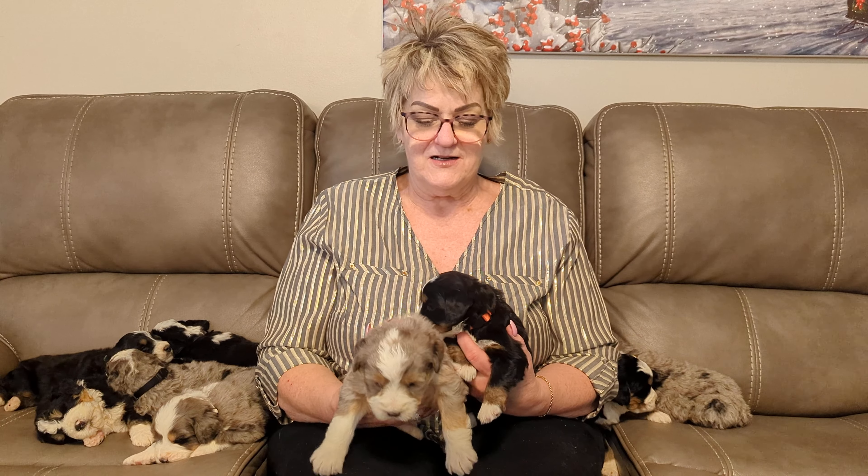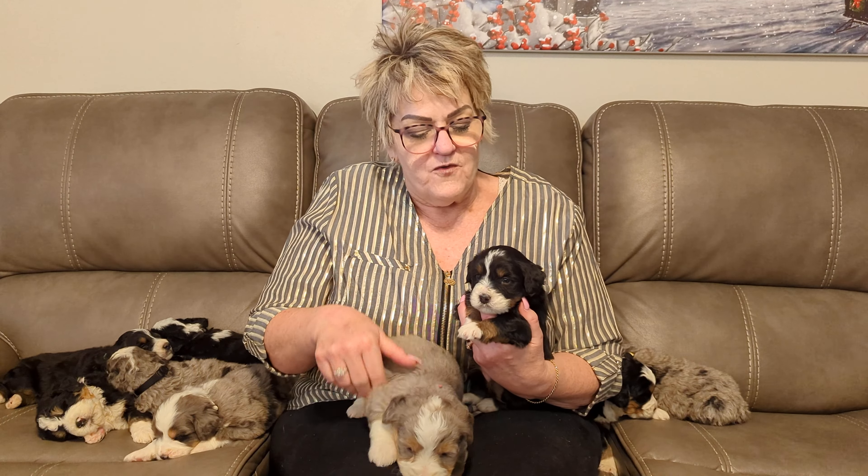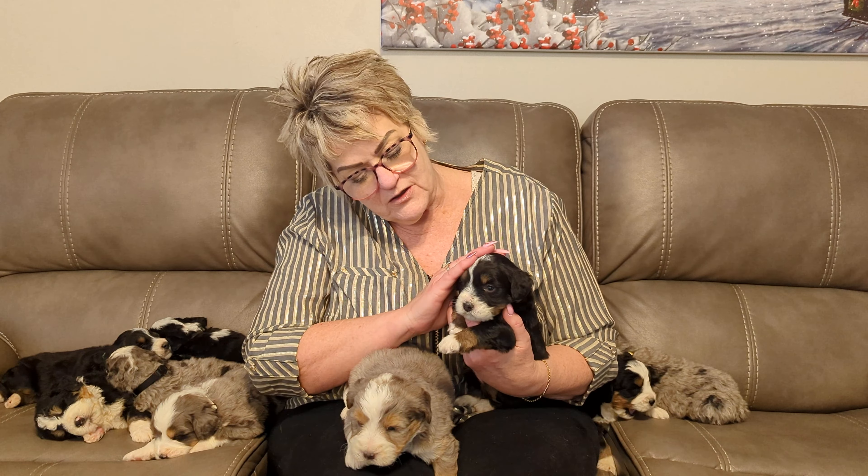Hi everyone, this is Shiloh's litter and they are so beautiful. We have over here four little girls and this one is the teeniest one.